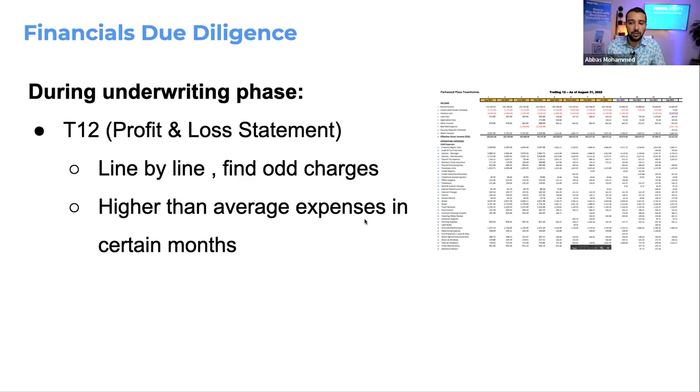We also watch out for higher than average expenses. We have an Excel sheet with categories for all expenses, and we write down what the typical charges are in the market. If we notice charges are higher than what's typical, we inquire about those because there might be an underlying issue with the property.